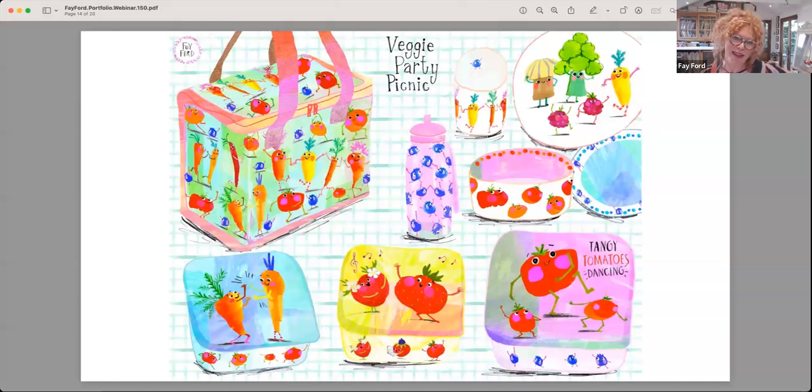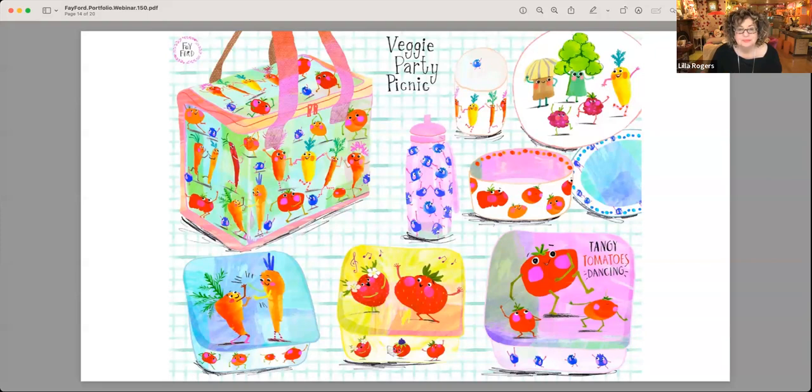This one was from the board books in character play, which lots of people watching have probably done. I just took the board book ideas, the little characters we made, and put it into more of a children's party range. I like doing the pattern and dotting them around.